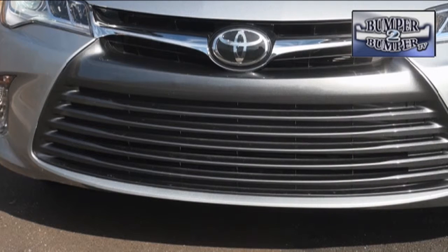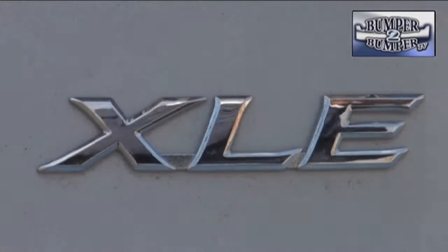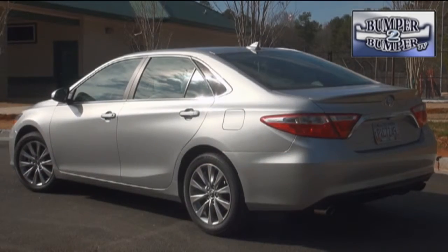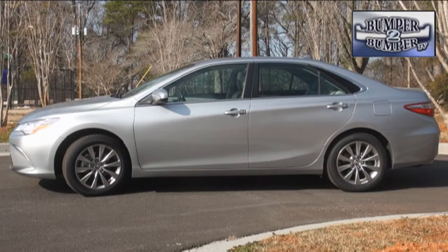The front end has been updated to coincide with the brand's current design language and also in an attempt to give it some spark. The test model we had was the high end XLE with a rear spoiler and 17 inch alloy wheels, with more attention to a stronger visual impression for this mid-sized sedan.